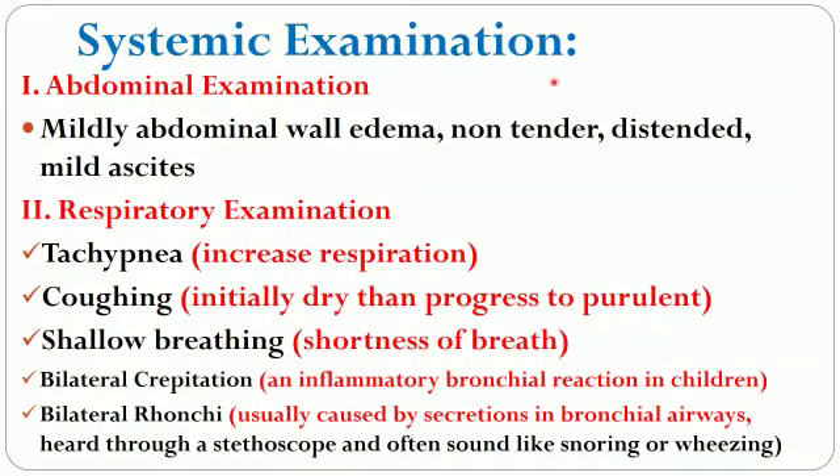Heart sounds were regular without murmurs. Respiratory rate was 20 per minute and blood pressure was 110/75. The systemic examination included abdominal and respiratory examination. The abdominal examination showed mild abdominal wall edema which was not tender. It was distended and showed symptoms of mild ascites. The respiratory examination showed tachypnea, cuffing, shallow breathing, bilateral crepitations, and bilateral rhonchi.